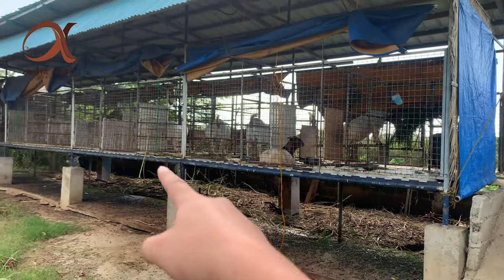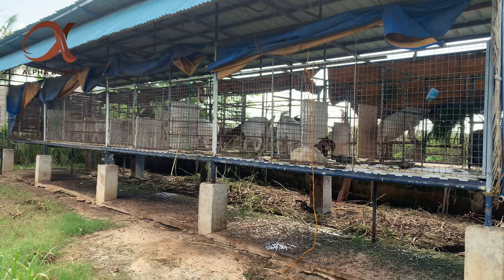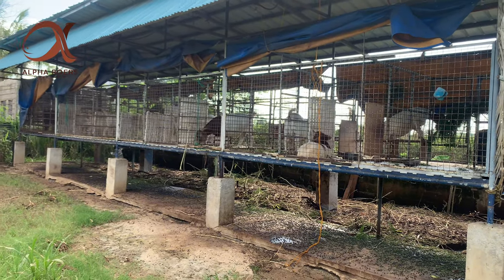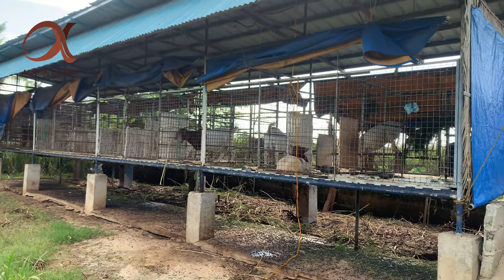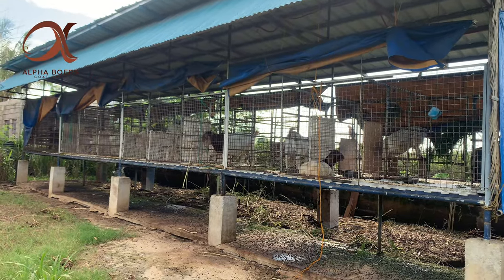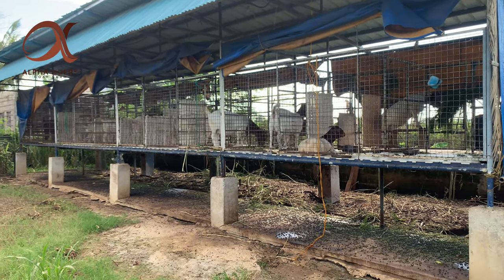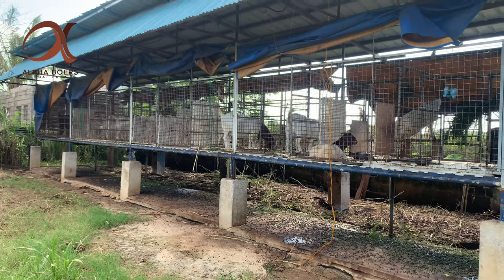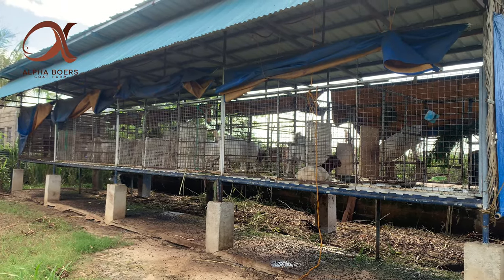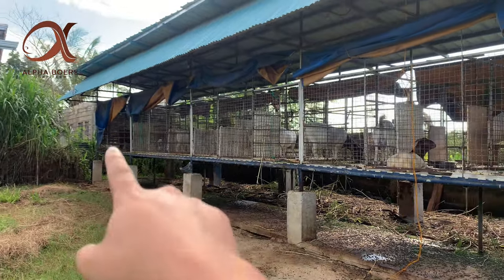Nag-ayos po tayo ng hallway dahil kahit bakal po yung kulungan, kapag katagalan — 3 years na — talagang may mga bumibigay na part, kaya inayos natin bago ang kidding. Kung mas maaga nyo po maaayos yung sa inyo, bawas stress po yun sa mga inahin. Meron tayong 8 na does na nganak sa reservation — medyo tinigil muna natin dahil since buckling lang halos yung lumalabas natin, meron na pong nakapila na around 5 or 6 na clients na buyer, so antayin po muna natin kung may sobra bago tayo mag-accept ulit ng reservation.